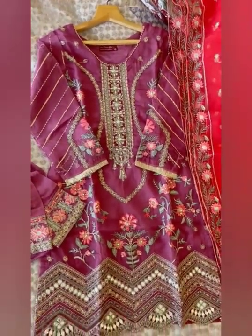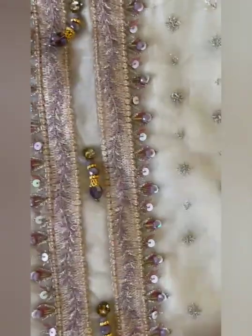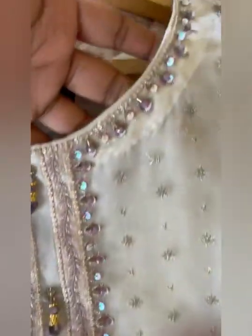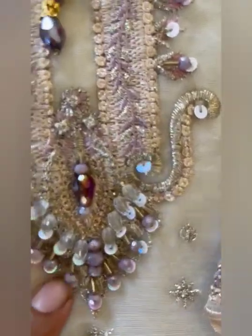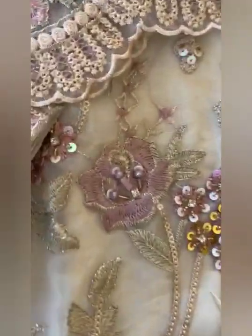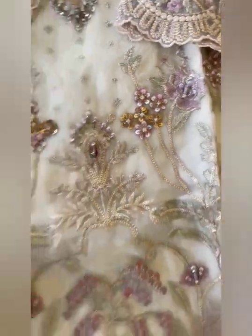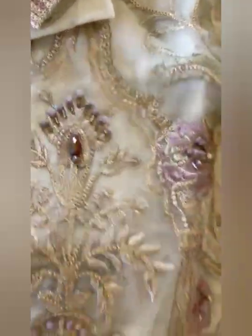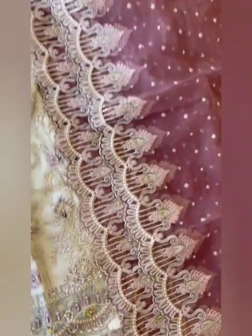Then comes this piece in white color. See the dupatta — there are latkan on the neckline with beautiful sequin work and mirror work, and diamonds also. Heavily embroidered sleeves with cut work. Price is same, Rs.3999, free shipping. See the daman with cut work and latkans. Look at the dupatta.